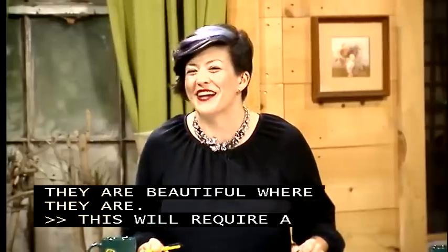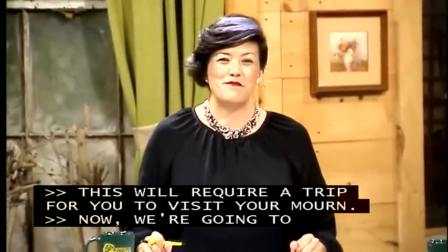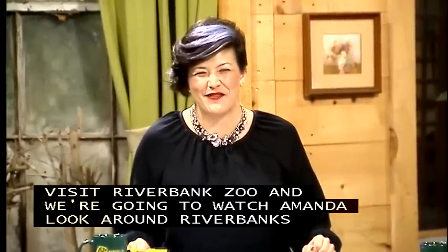Now we're going to visit Riverbanks Zoo and watch Amanda talk to Andy Cabe at Riverbanks Garden.